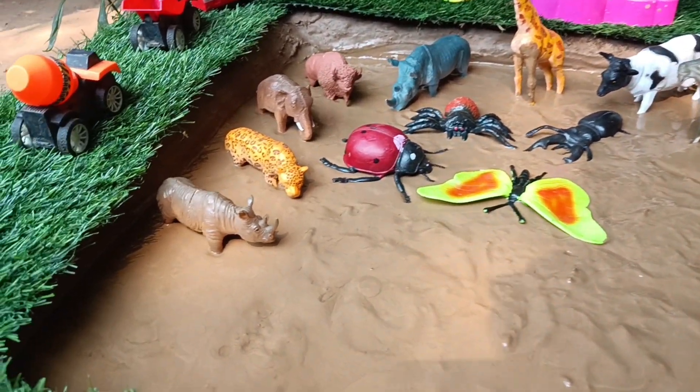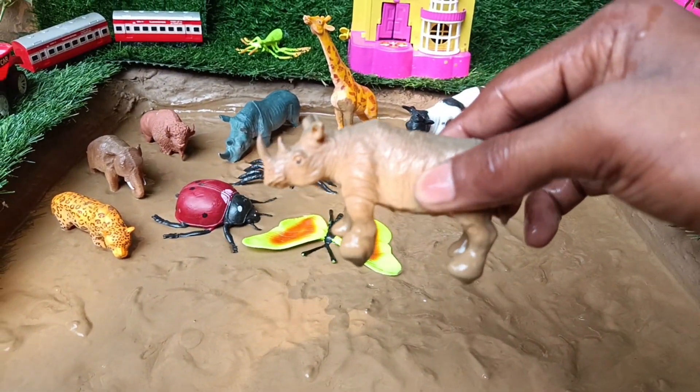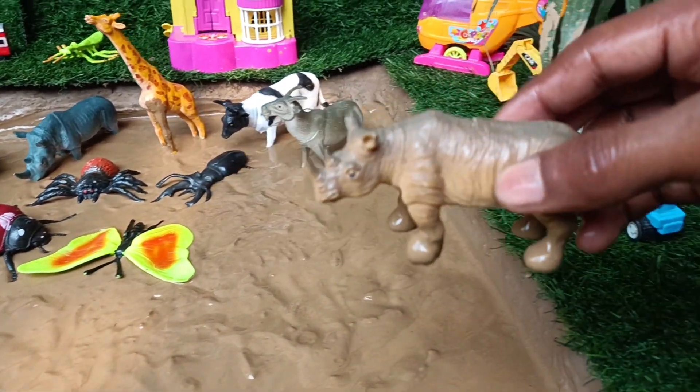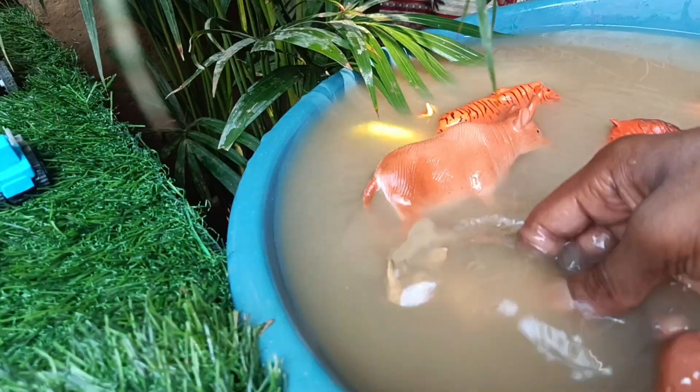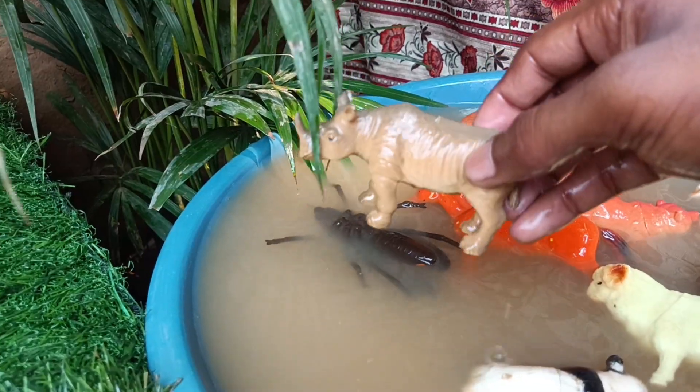Now you have the next wild animal, rhinoceros. Let's clean it by taking it out of this mud. Rhinoceroses are known for their distinctive horns, which are made of keratin, the same protein found in human hair and nails.